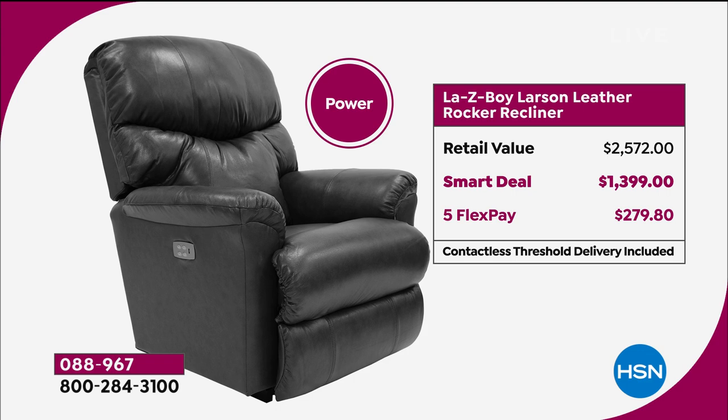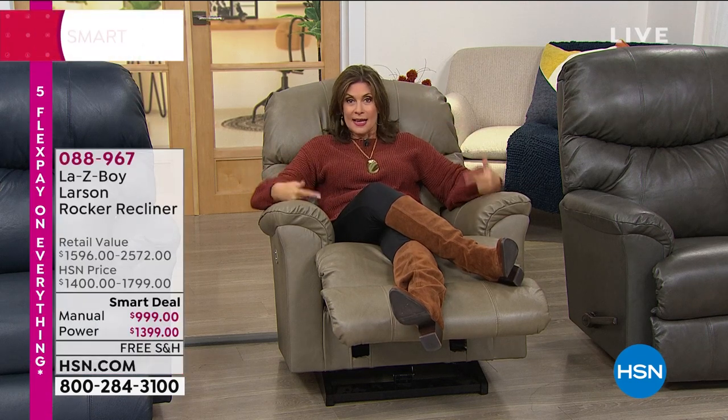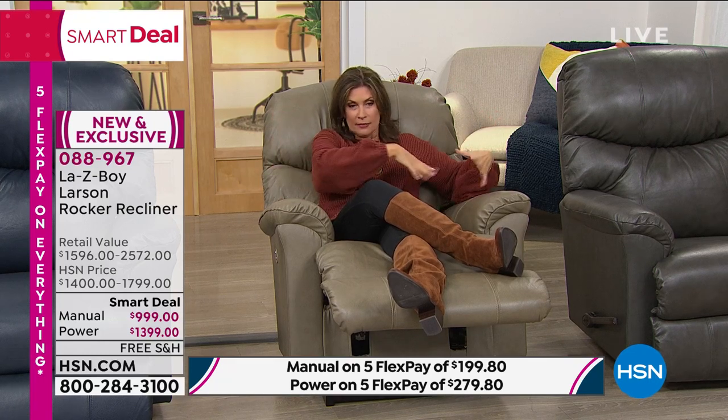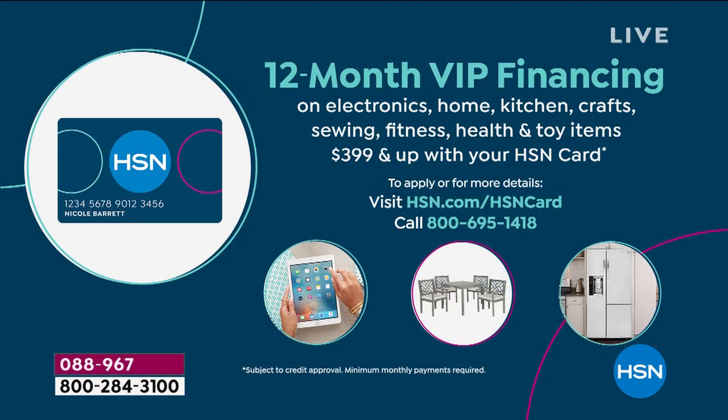With the power recliner, you can really customize the angle — it controls the feet and back movements independently. A lot of other recliners just open up together, but not this one. If you want to just get your snack, get in front of the TV, and then put the little dog beside you — you're good for the night. If you finance it on the HSN card, one full year from now you'll be paying your last payment: $83.33 for the manual, or about $36 more per month for the power recliner, with absolutely no interest whatsoever.